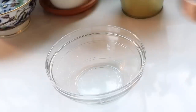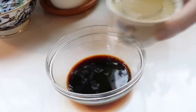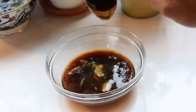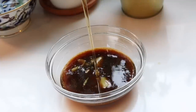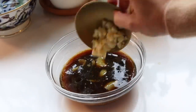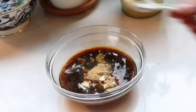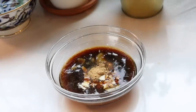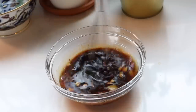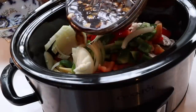Time to make the sauce. In a separate bowl, I combine soy sauce, bone broth, honey, chopped garlic, and ground ginger. I whisk that together, then pour it on top of the meat and vegetable mixture.